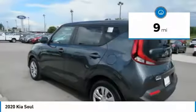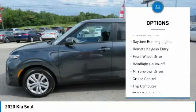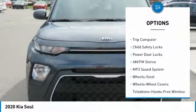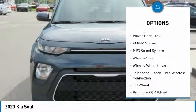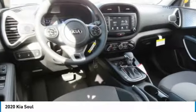This vehicle has less than 100 miles. Here are some of this vehicle's great options: traction control, daytime running lights, remote keyless entry, FWD, headlights auto off, mirror memory, cruise control, trip computer, child safety locks, power door locks.